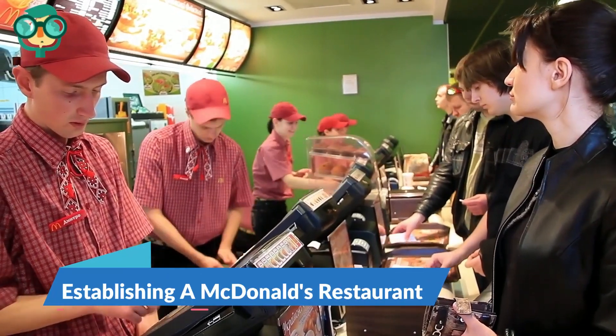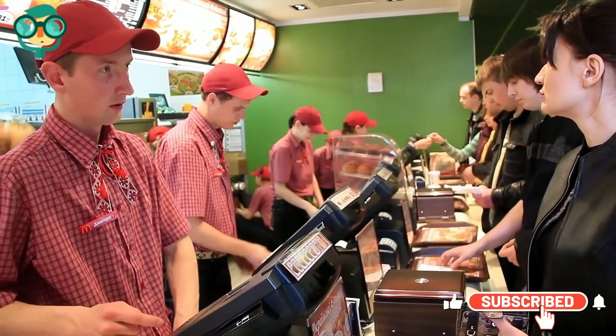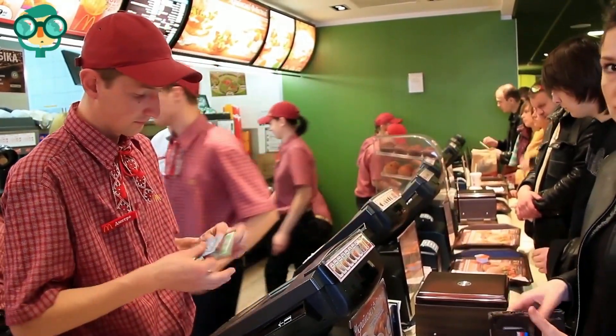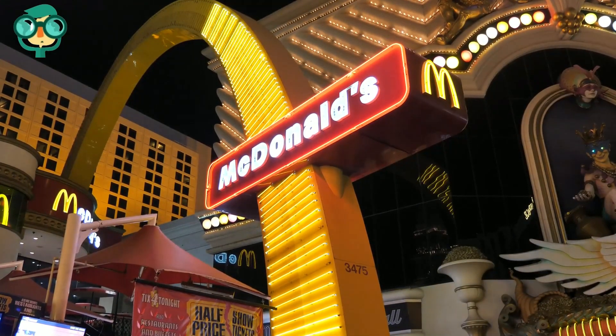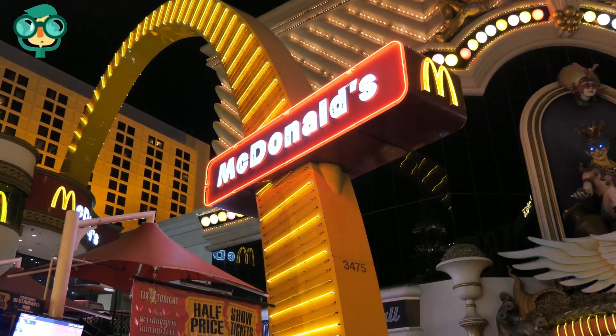The second step is establishing a McDonald's restaurant. Undergo the Corporate Training Process. Before you can open your restaurant, McDonald's requires you to undergo a training process run through their corporation. Hire professionals. As you begin to open your franchise, you'll need to hire a number of professionals to help with construction, legal issues, and business operations.